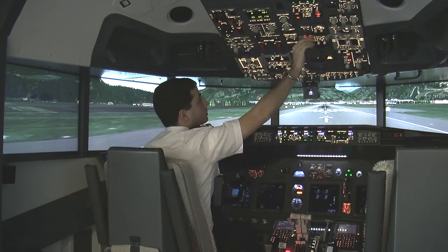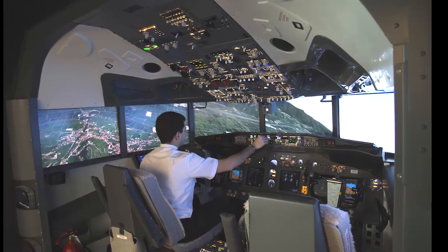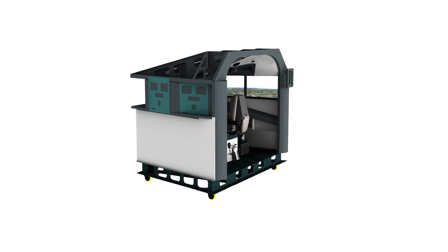It is fully functional in all its components, giving the guest the realistic experience of being the captain on a real aircraft. The high-definition custom-made sceneries and the high-quality 8-channel audio system improve even further the realism of the flight.